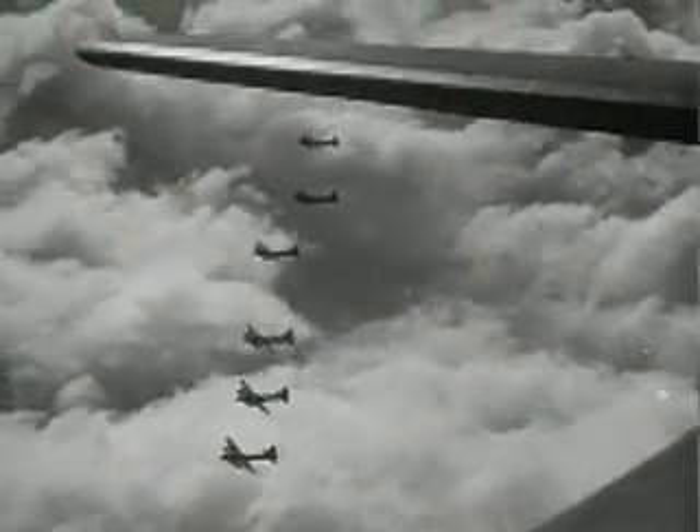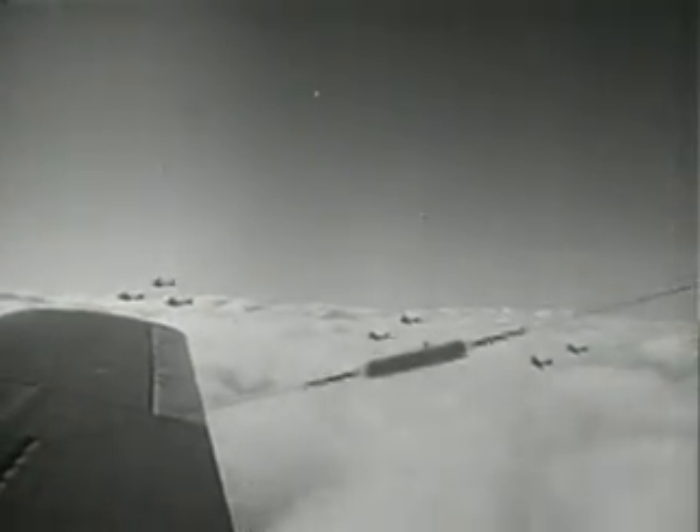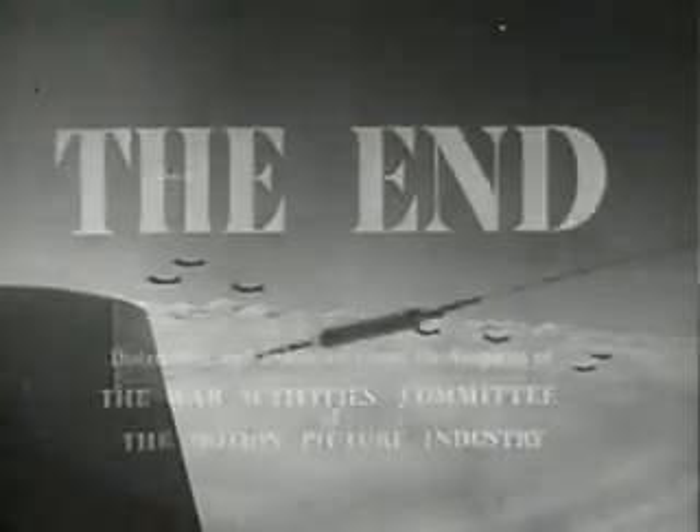In the Philippines, at Midway, in New Guinea, in the Solomons, over France, over Germany, over Italy and North Africa, out over the Pacific and the Indian Ocean, the North Sea and the Mediterranean — America's flying fortresses are blasting new patterns of victory.